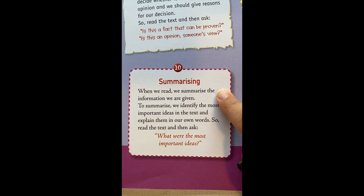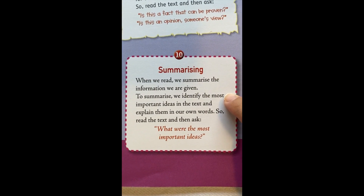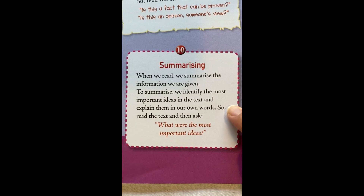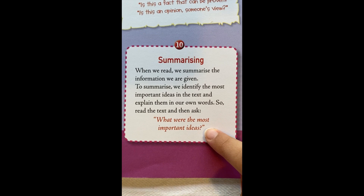When we read, we summarise the information we are given. To summarise, we identify the most important ideas in the text and explain them in our own words. So, read the text and then ask: what were the most important ideas?